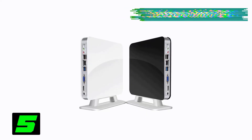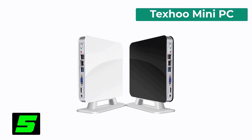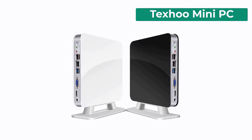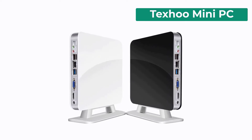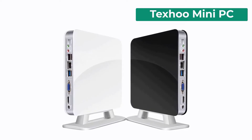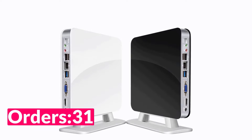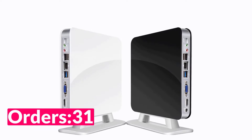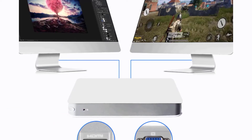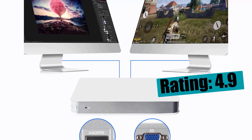Number five on our list is the Texu Mini PC. Specifications: brand name Texu, memory capacity 8 gigabytes, hard drive capacity 500 gigabytes, model number Q3, processor model N3540, multimedia processor, main frequency 2.2 gigahertz, graphics card type integrated, certification CE, processor brand Intel, type mini PC.